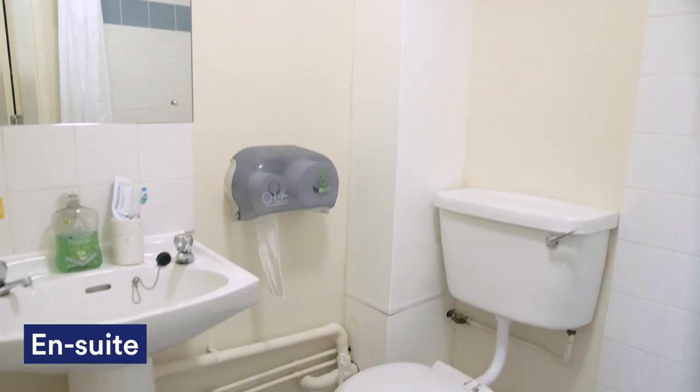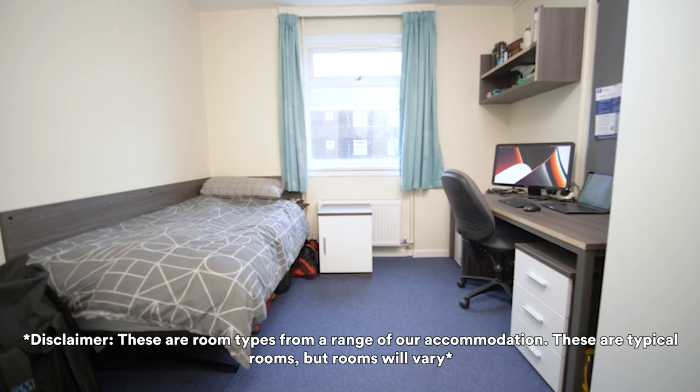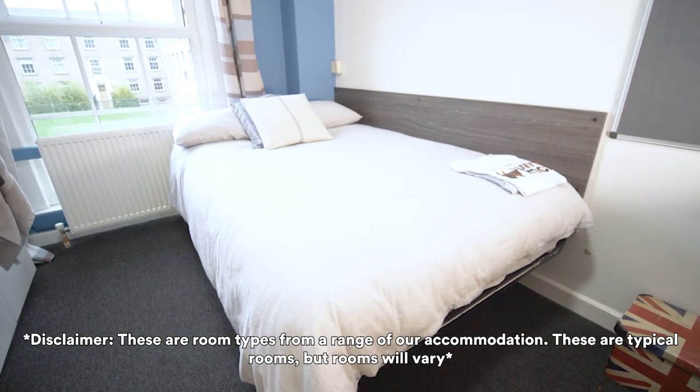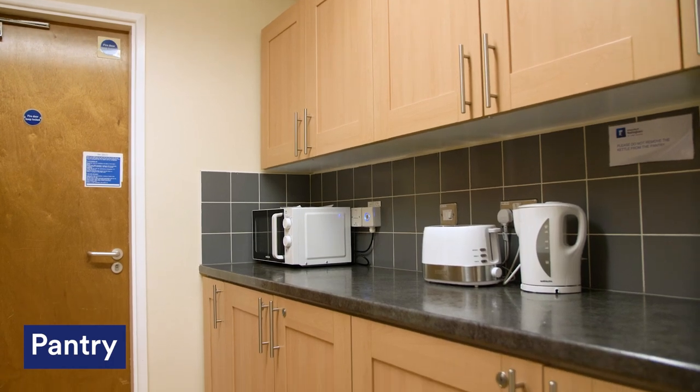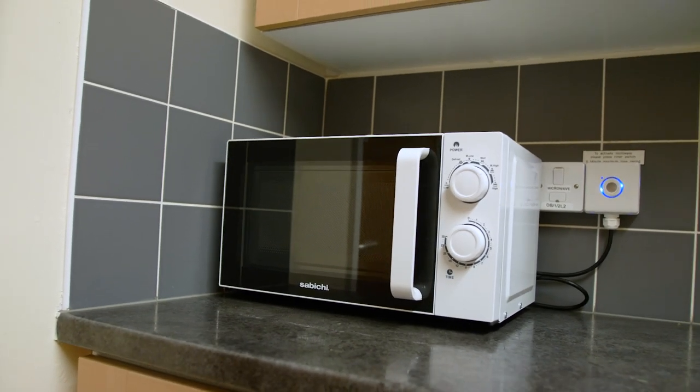All the rooms at Cavendish are ensuite, and you still get the choice between a regular ensuite, ensuite plus or studio ensuite. Regardless of which room type you choose, they're all a great size and come with a really comfy bed, large desk, plenty of storage space, mirror and wi-fi. Even though you're catered, each block has a small pantry which has a kettle, microwave and toaster, which is great for making hot drinks and snacks.